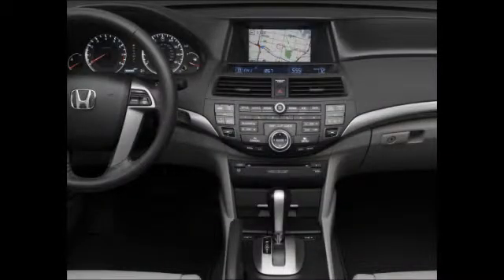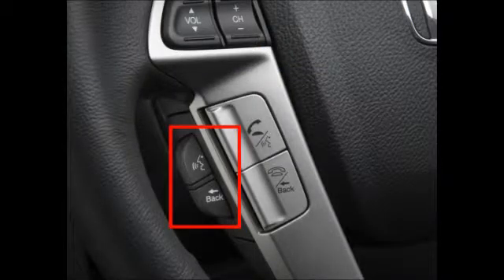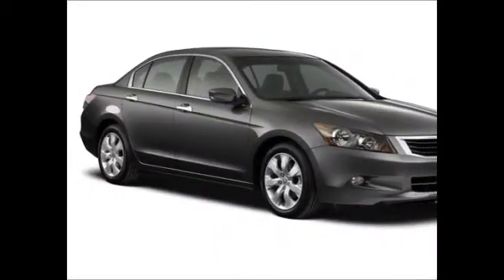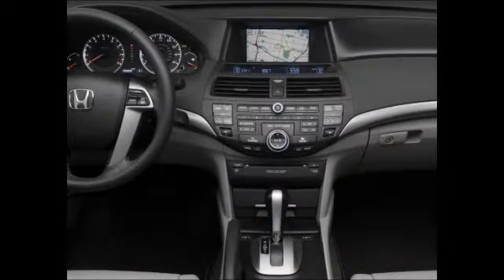There are two main methods for searching for a destination: using voice commands or the interface dial. Voice recognition is the simplest and most convenient to use, especially once you've had an opportunity to become familiar with the commonly used voice commands. To use the voice recognition system most effectively, be sure to minimize ambient noise inside or outside the vehicle. The system will offer self-guiding audio prompts to help you as you go along.